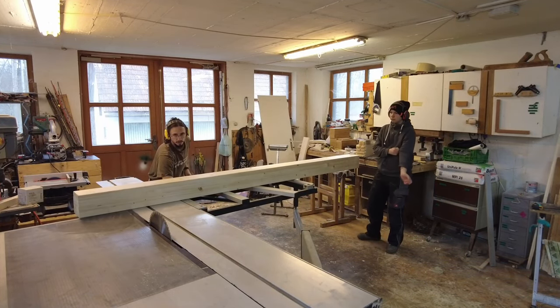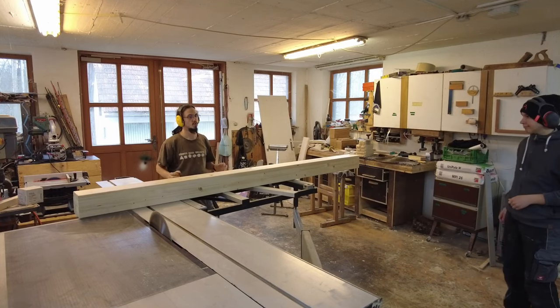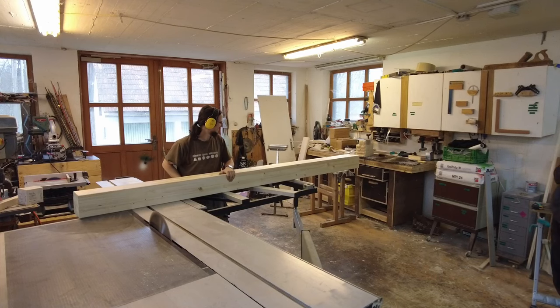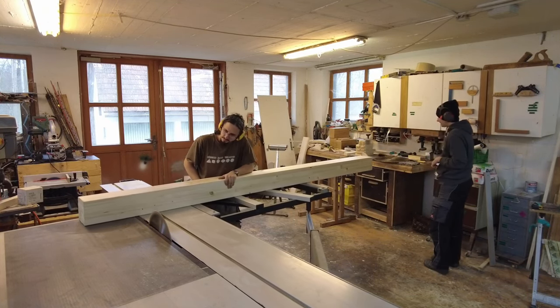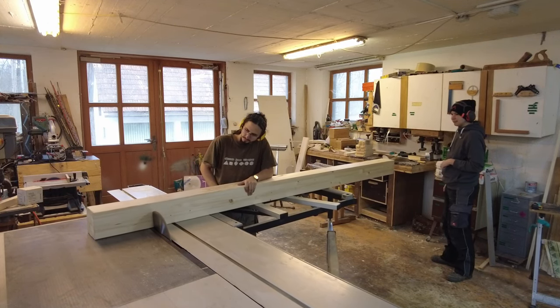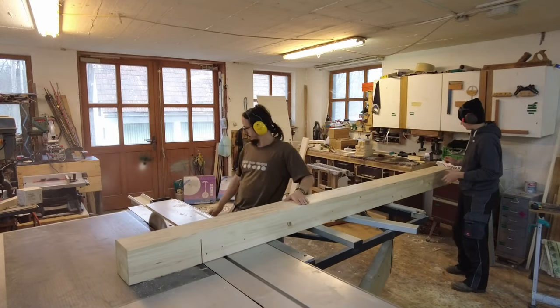Unfortunately, one of the parts we wanted to use for the frame warped on us pretty badly, so there was no way of getting it to the right dimensions. We headed out to our local lumber yard and bought some new wood. Unfortunately the profile we needed was not available, so we had to trim and plane it to the right dimension.